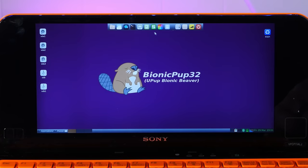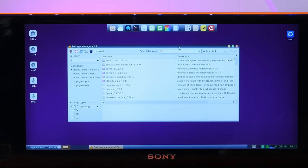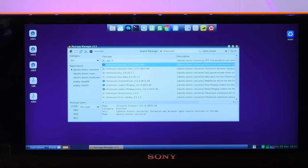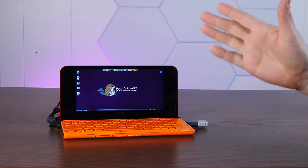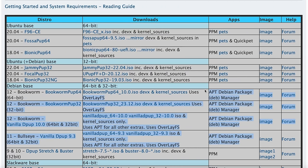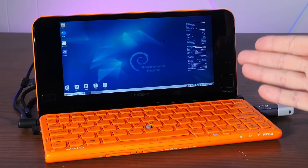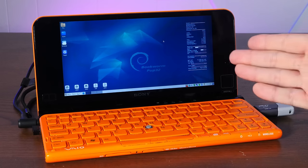If we want to install a different browser like Chromium, we can use the Puppy Package Manager, which gives us access to a couple of different repositories. However, I'm not actually going to install the Ubuntu version of Puppy Linux on here because it's missing something I really need — specifically, it doesn't let me use apt-get, but the Debian Bookworm version does. And that's the version I'm actually going to install and leave as the sole operating system. And we are now booted into the Debian Bookworm version of Puppy Linux.